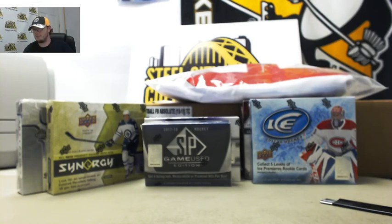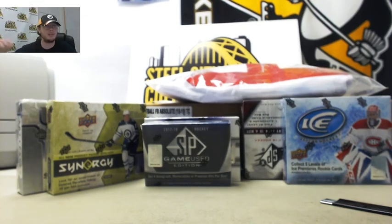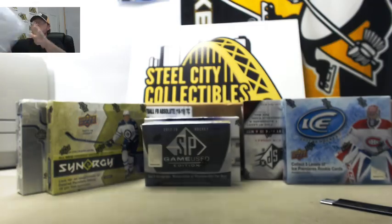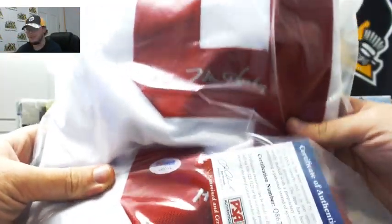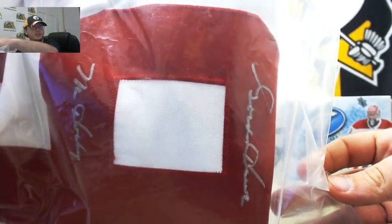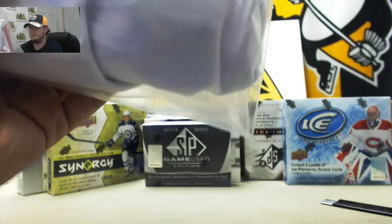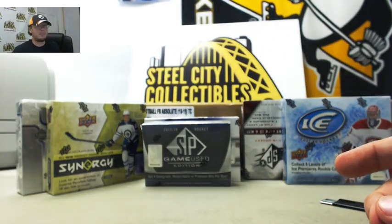Alright everybody, our next break is a 7 box hockey mixer, all from 2017-18 Upper Deck products, and one person at the end of this break is going to want a PSA DNA certified signed Gordie Howe Mr. Hockey jersey — see it right there. It also has the Hall of Fame inscription down here on the bottom, Hall of Fame 72. That's a great prize.